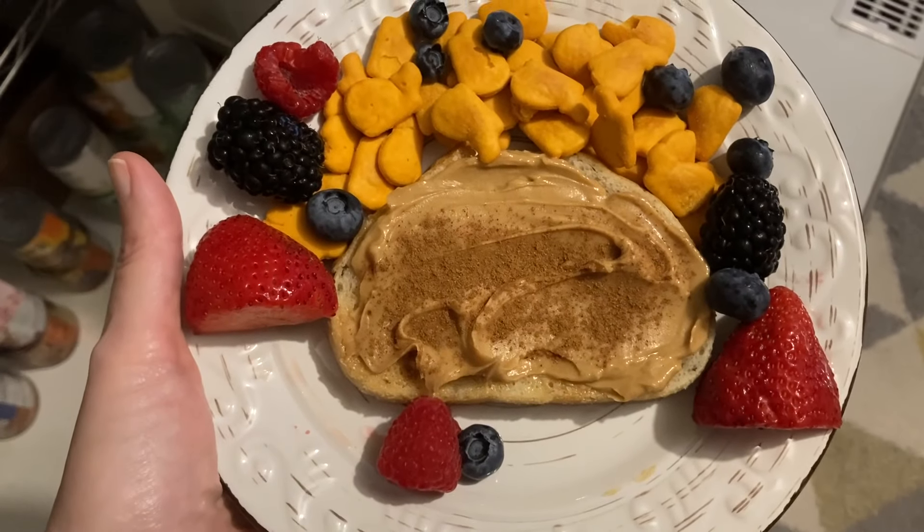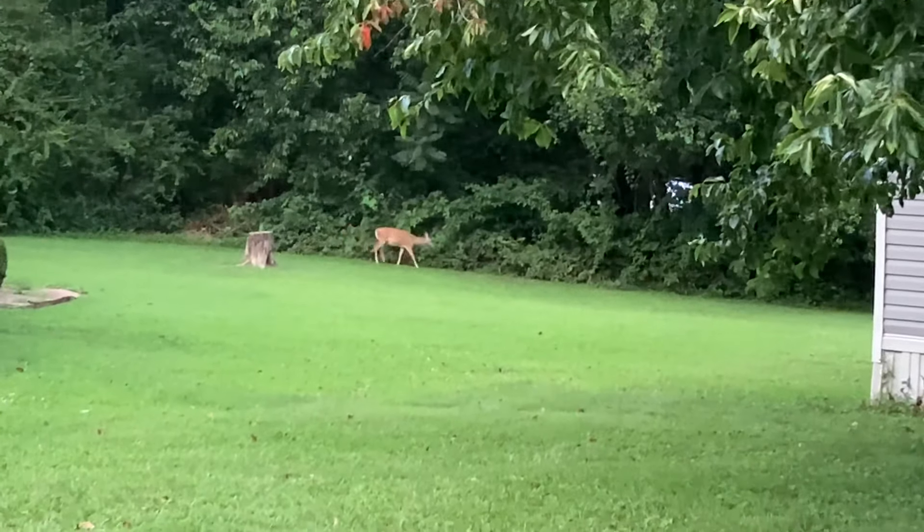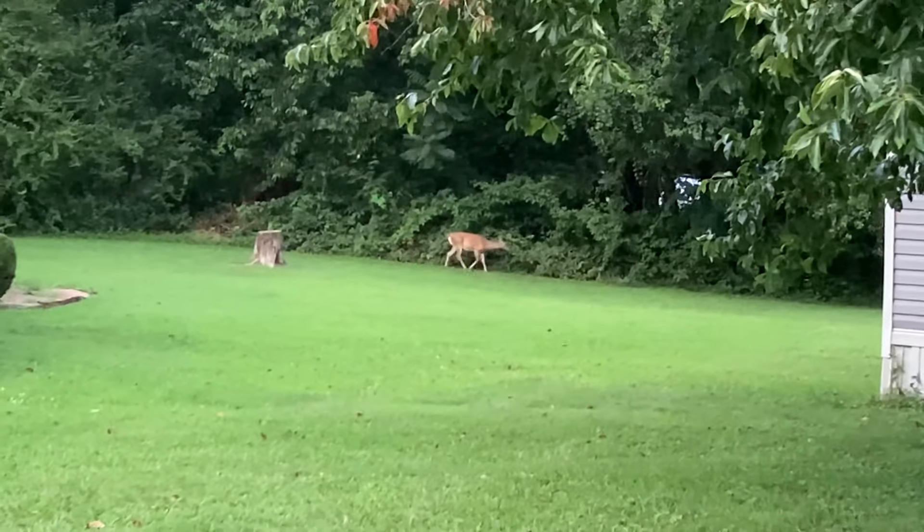And here's breakfast. Look at that little deer.